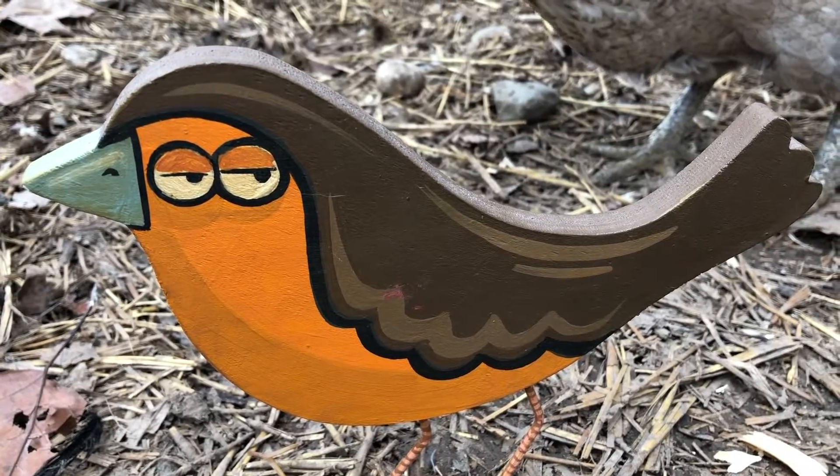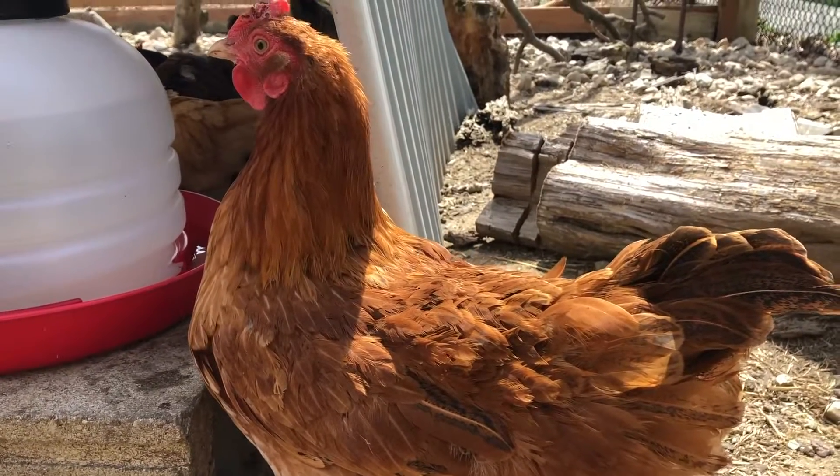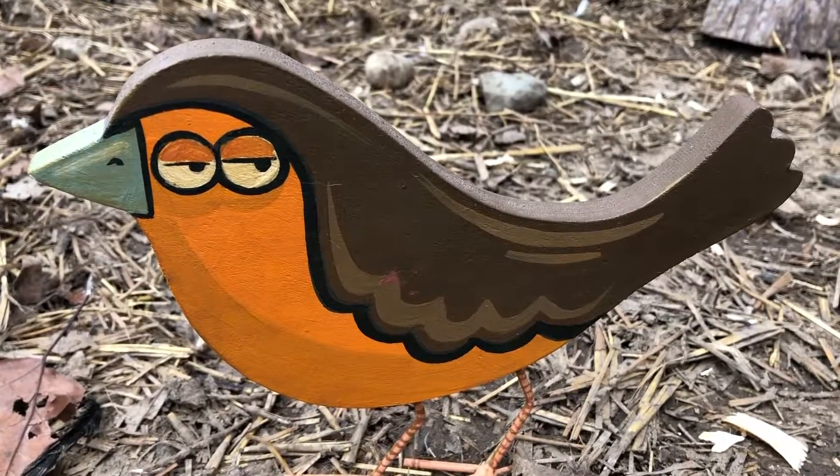Why do bees have sticky hair? Because they use a honeycomb.